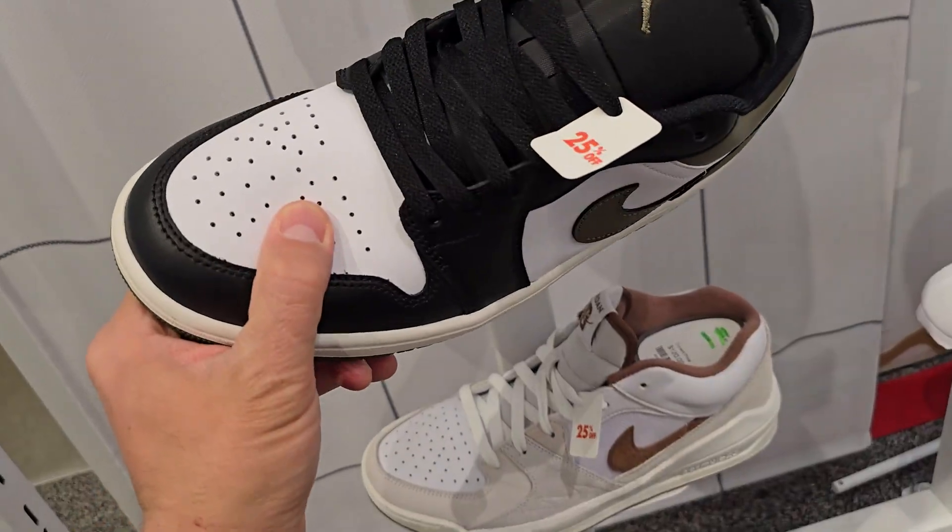In the basketball section they have the Tatum 3s going for $125 — interesting design. Got the Luka 3s in multiple colorways, up to four colorways, going for $130. Still got plenty of Tatum 2s — we've been seeing those discounted. Got the Book Ones right here, still reminds me of Air Force Ones — updated basketball versions. $150 for these. And they got a new colorway of the Ja 2s for $130. I do like this one — much better than the other one, which just feels very plasticky. 120 for that one.